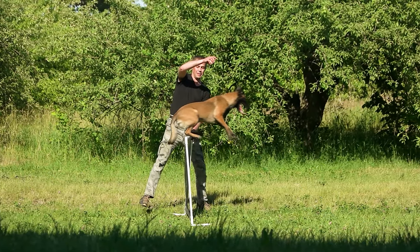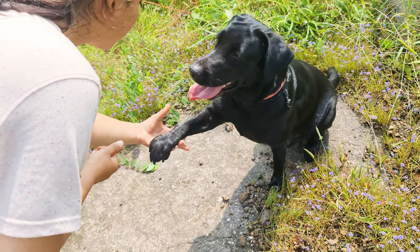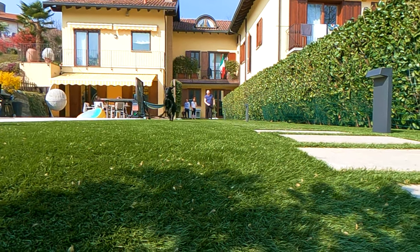Training is essential for every dog breed, and the Black Lab is no exception. Labs are smart and eager to please, making them relatively easy to train. Regular exercise is equally important. A daily walk and playtime in the yard can help keep them in top shape.